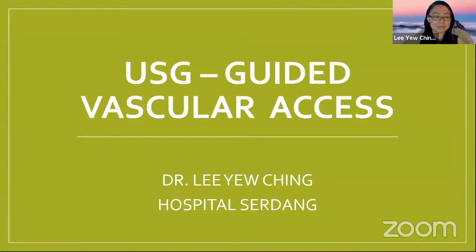Hello, good afternoon everybody. I hope you can hear me. I am Yuqing, one of the anaesthetist specialists, and I'm very happy to be with all of you today. I'm so happy that so many of you have joined us today.